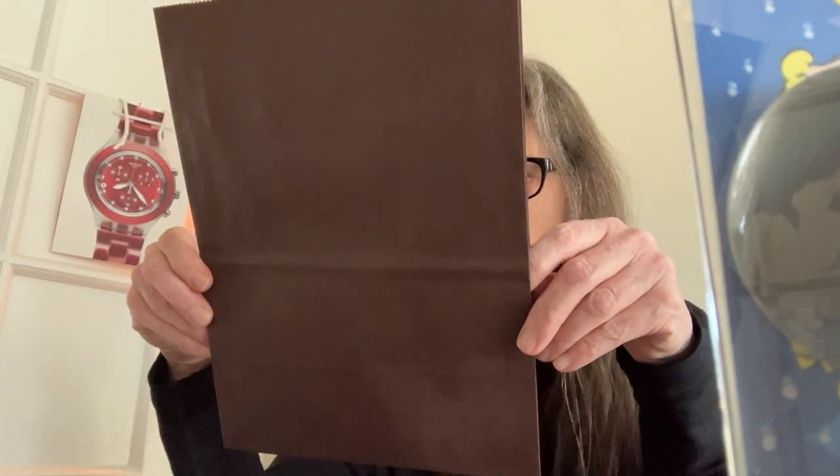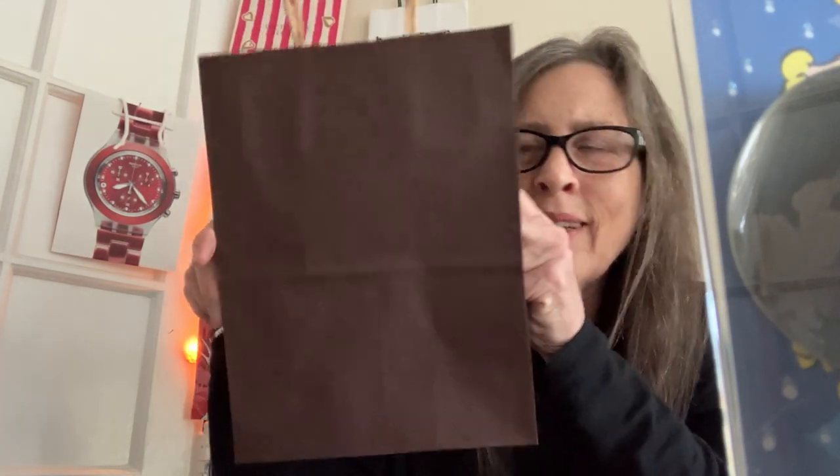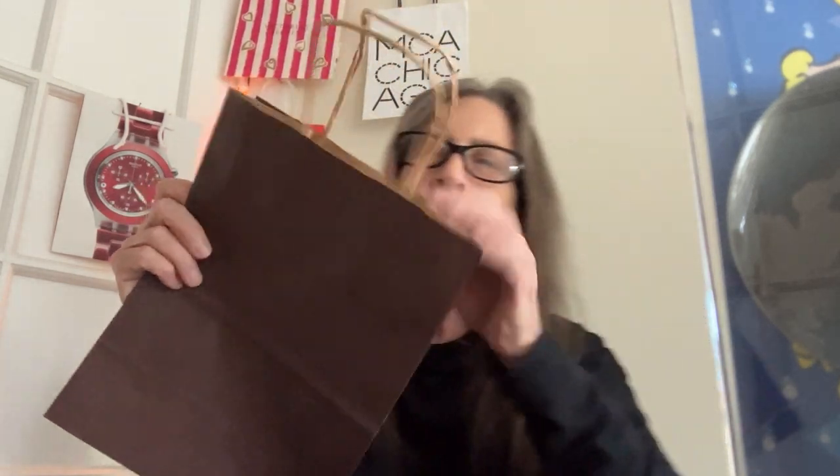I'm not so sure. The bag is made with water-based inks in Portland, Oregon. Serrated top, twisted paper handles. Does it go, or does it stay? I don't know.